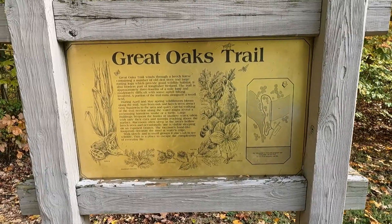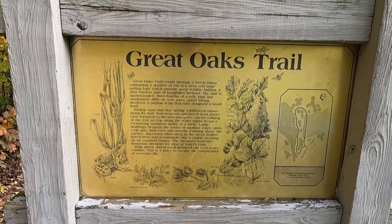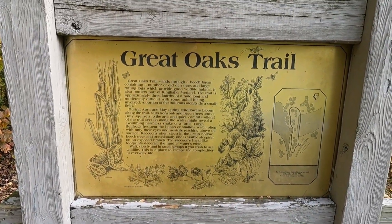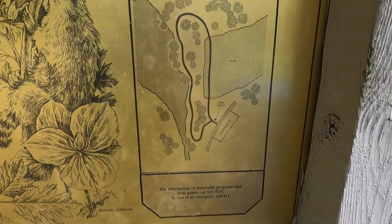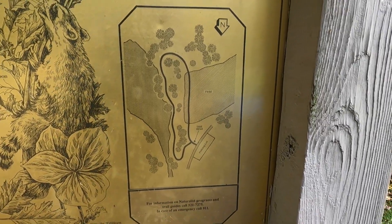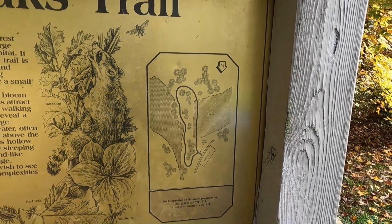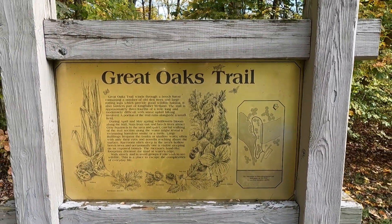We made it to the Great Oaks Trailhead. Looks like it is a three-quarters of a mile long loop trail — you can tell here on the map. Looks like we'll go right next to that Kingfisher wetland, which we saw in the last video here at Wynton Woods. So this is the last trail here at Wynton Woods. Let's get it going.